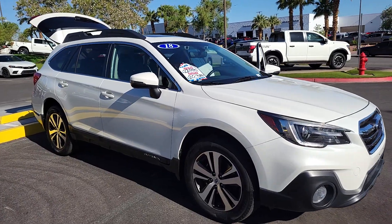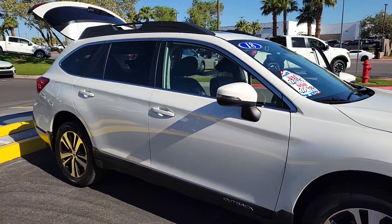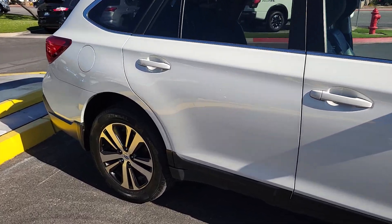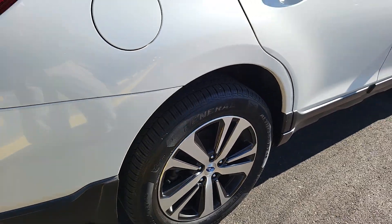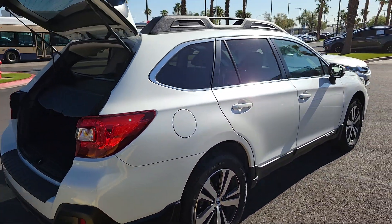Introducing the 2018 Subaru Outback. With less than 110,000 miles on the odometer, this vehicle provides excellent value. Get outside and explore in comfort in this feature-rich Outback.